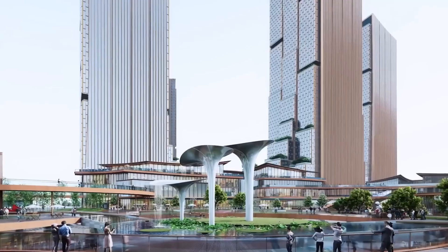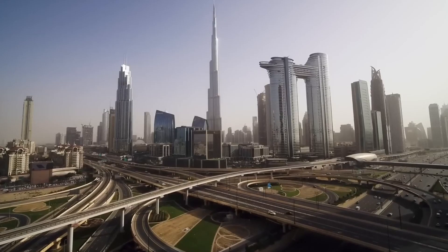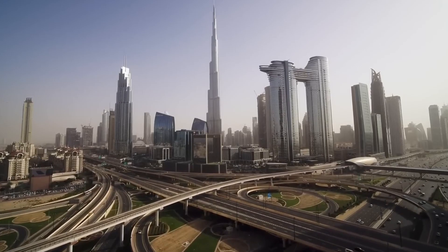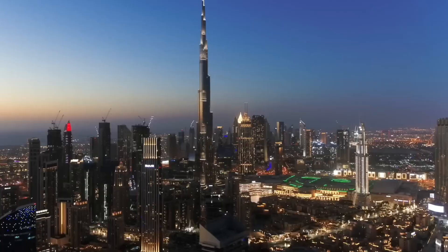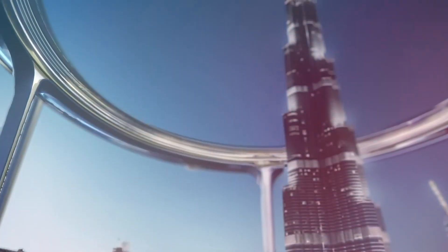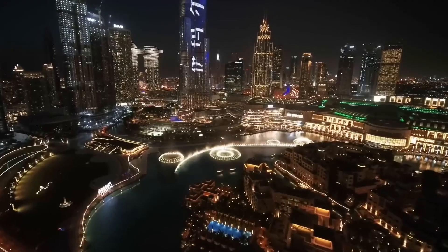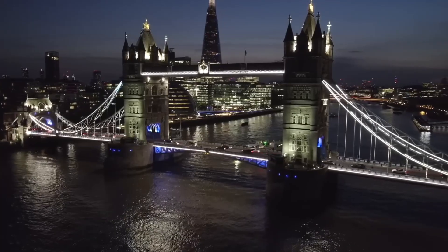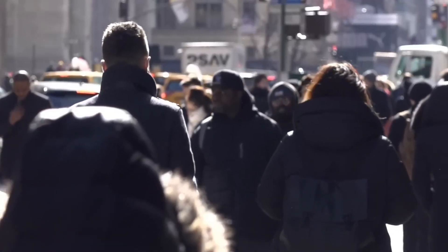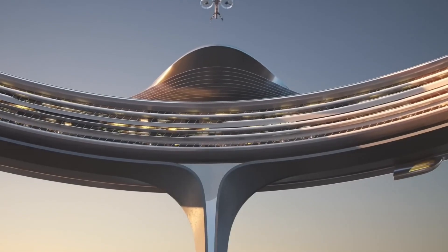Dubai has consistently showcased its ambition to stand at the forefront of architectural achievements, attracting worldwide attention and admiration. The Giant Circle Skyscraper represents another iconic addition to Dubai's architectural landscape, contributing to its vibrant and dynamic skyline. Overall, it is a testament to the city's spirit of innovation and its willingness to challenge traditional architectural norms, fostering sustainable practices and creating awe-inspiring structures.